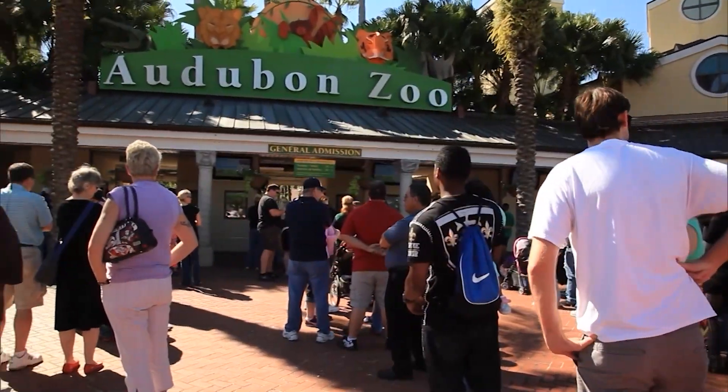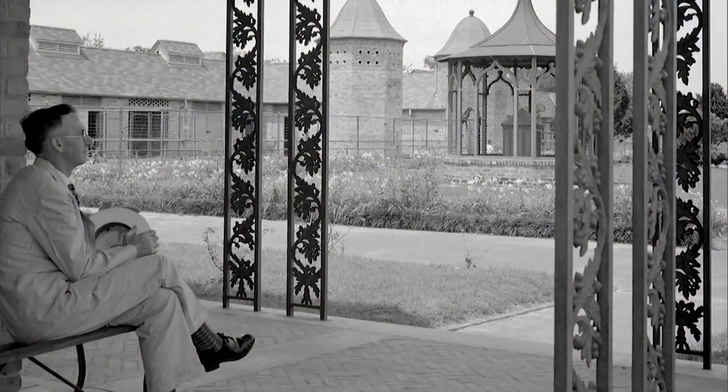Hi, I'm Paige and this is Stitchinola. Could you ever imagine the Audubon Zoo starting in a building called the Horticulture Hall?